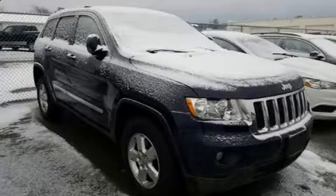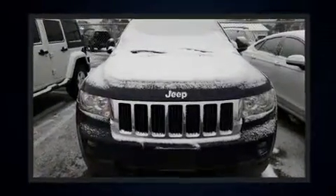Climb inside the 2012 Jeep Grand Cherokee. It features four-wheel drive capabilities, a durable automatic transmission, and a refined six-cylinder engine.